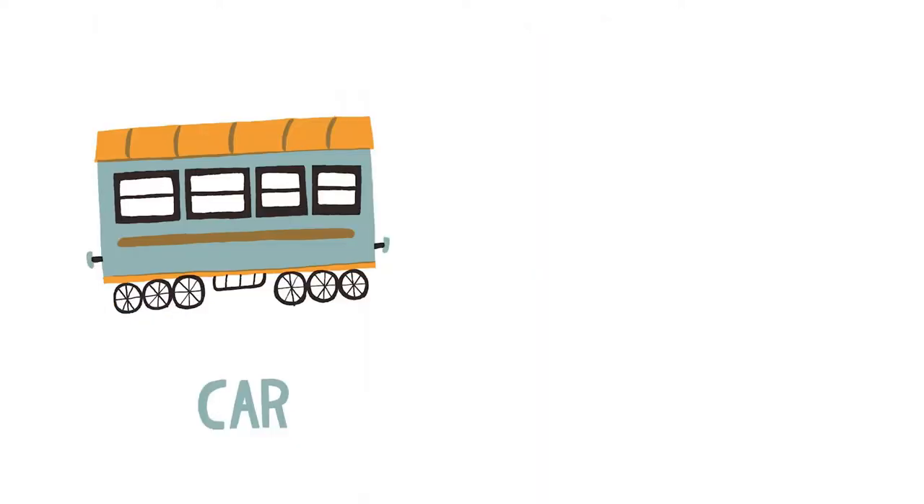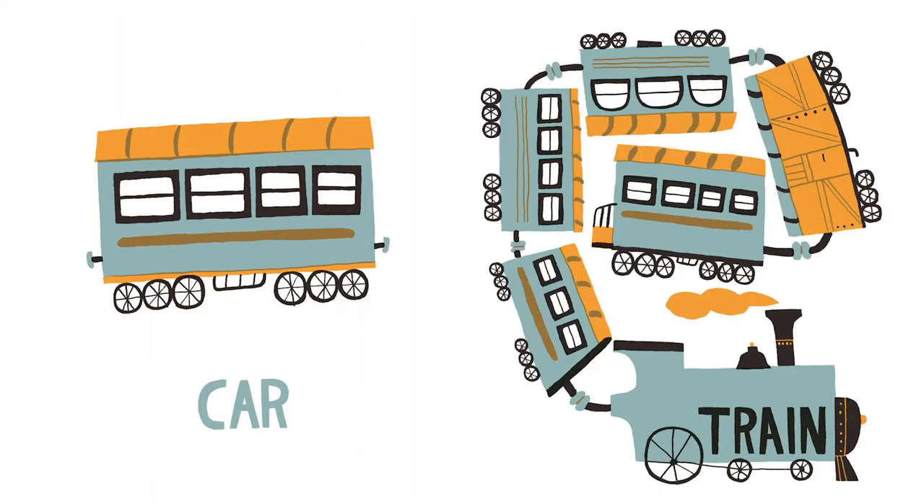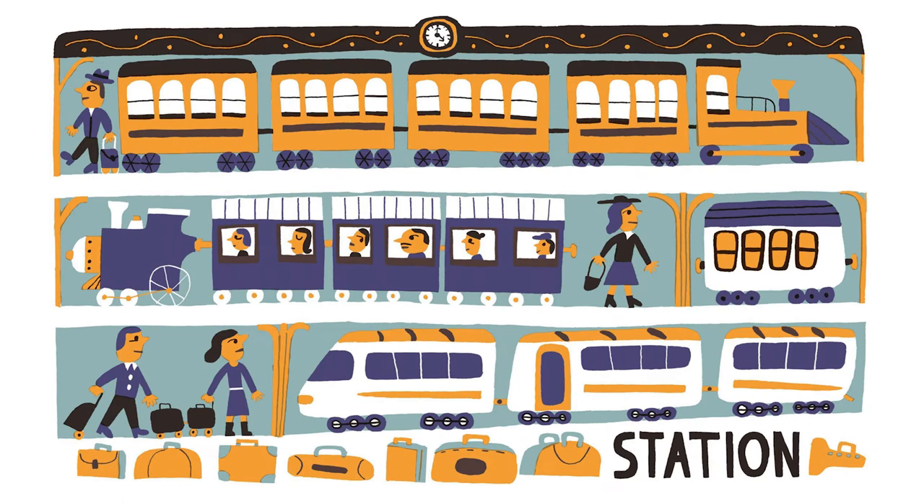Car. And this is a train — that has how many cars? Two, three, four, five, ten. Good job. And the station — this is where all the trains go to. There's one train going right and one train going left. And there's another train going left — this one looks super fast.